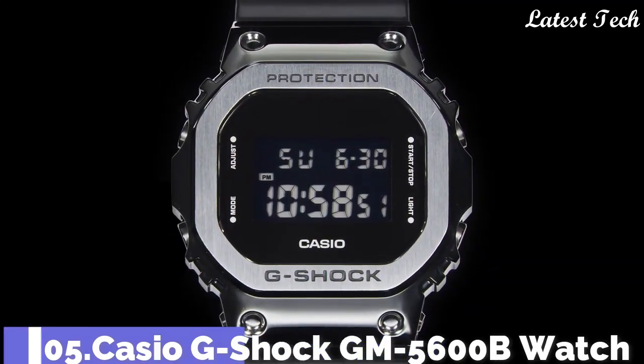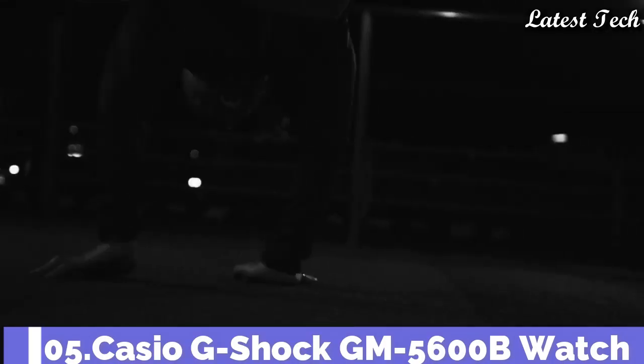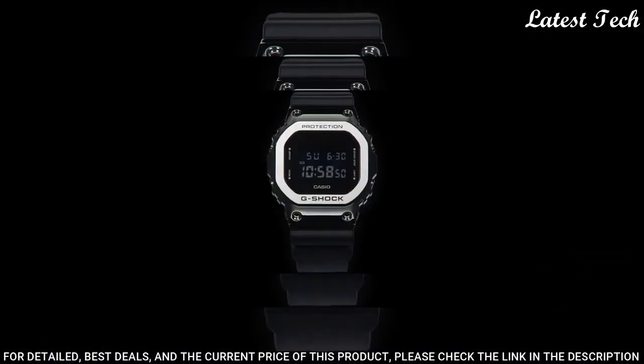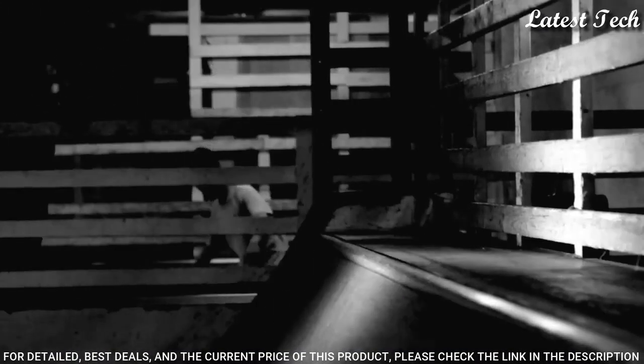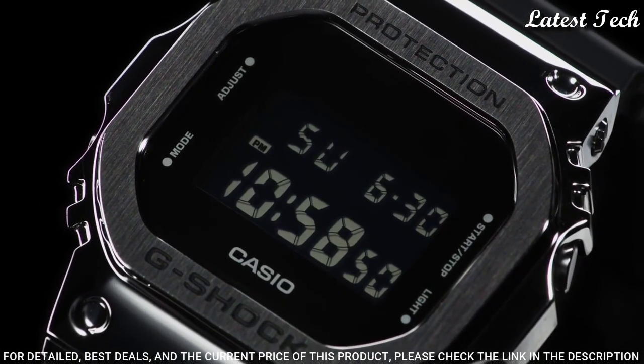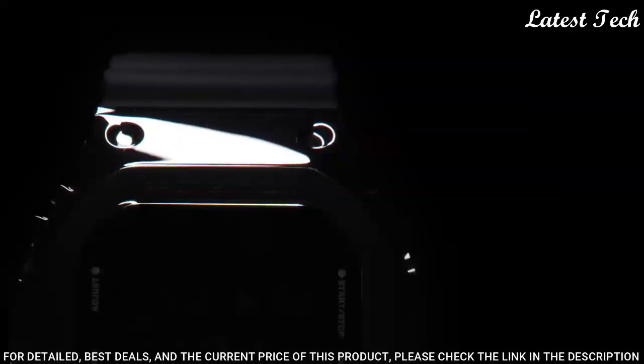Number 5. Casio G-Shock GM-5600B Watch. It is equipped with Japanese quartz movement and 3229 caliber. Stainless steel, polymer, hard coating case of polygon shape.